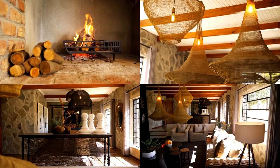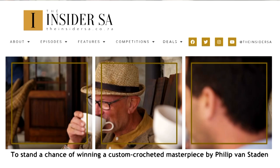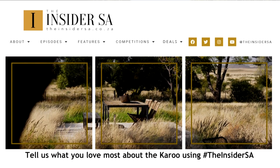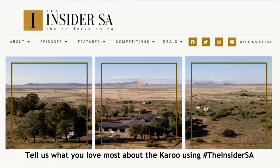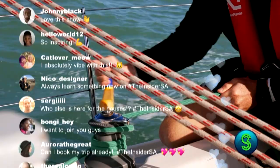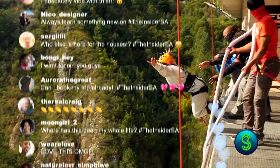If you're planning a new experience, you can't go wrong here at Twyfelberg. To stand a chance of winning a custom-crocheted masterpiece by Philip Van Staden, tell us what you love most about the Karoo using hashtag TheInsiderEssay. Get more of The Insider Essay online — follow, connect, engage, and be inspired to live better. Watch the show Monday evenings at 5:30, repeat Saturday at 1 on S3.